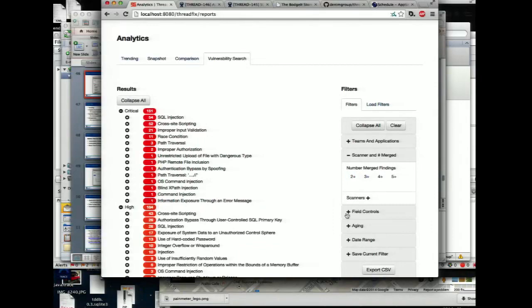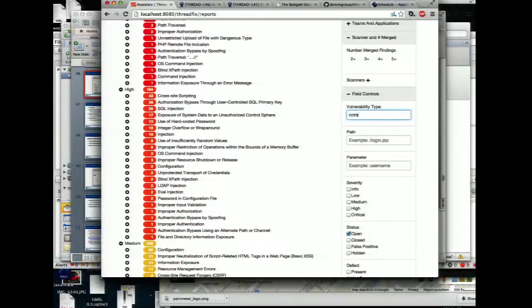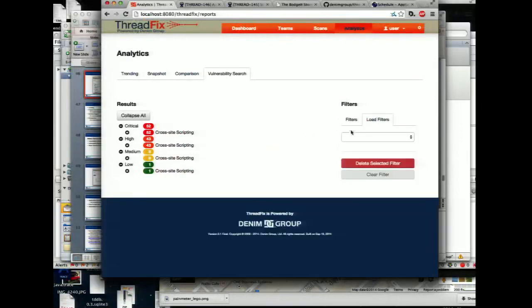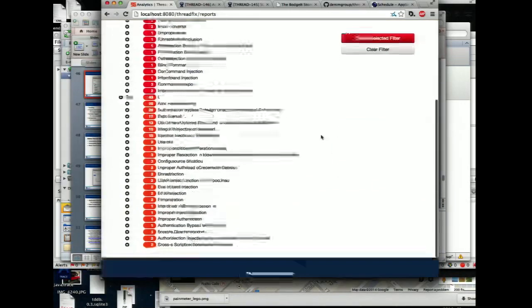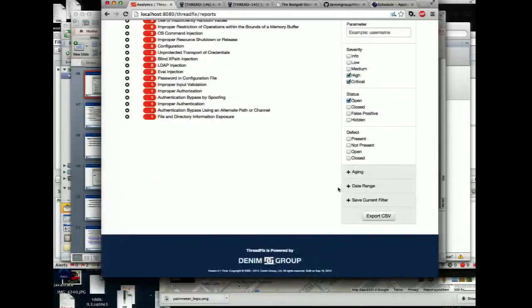You can also do more interesting things and save those as filters, so you can say: show me all the cross-site scripting we have that are over 90 days old — across our entire enterprise, across all the scanning we're doing, static, dynamic, interactive. Maybe you have a rule that cross-site scripting has to get fixed in 90 days, or that all critical and high vulnerabilities have to be addressed in 30 days. You can create filters for that and either export to CSV or access this via the REST API to pull it out as JSON data, transform it into a report format, or do whatever other transforms you need.